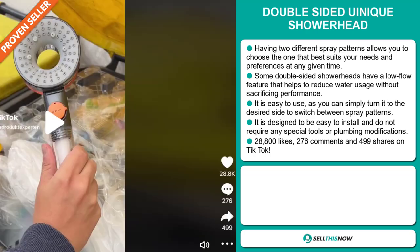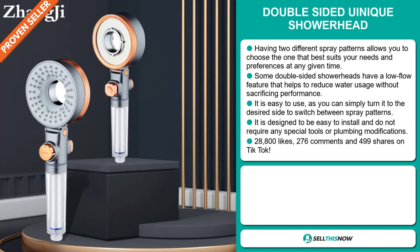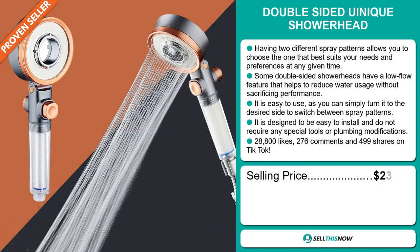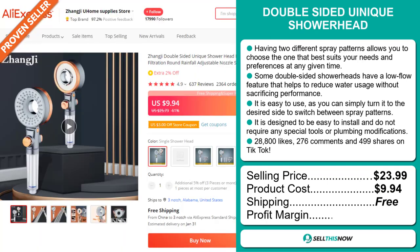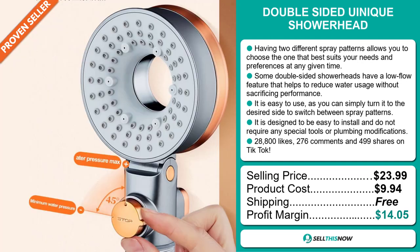The TikTok ad has 28,800 likes, 276 comments, and 499 shares. The selling price for the Double-Sided Unique Shower Head is just under $24, whereas the product cost is only $9.94. Shipping is completely free, so you're looking at a good profit margin of $14.05.